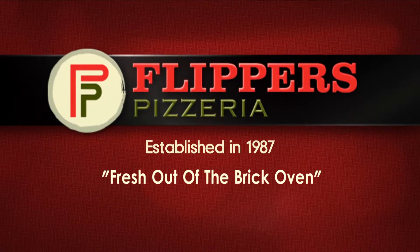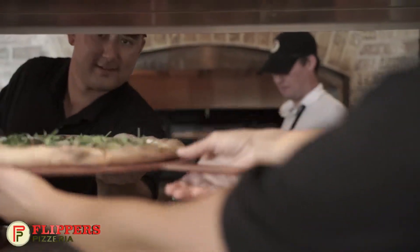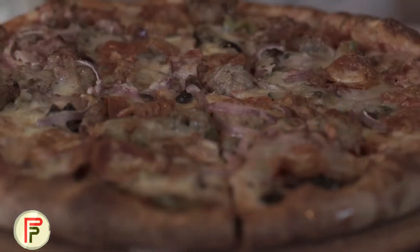At Flipper's Pizzeria we've been making great pizza for more than 25 years, and we know that pizza fresh out of the brick oven is best. Pizza cooked at 600 degrees in the brick oven is the right temperature for the perfect pizza every time.